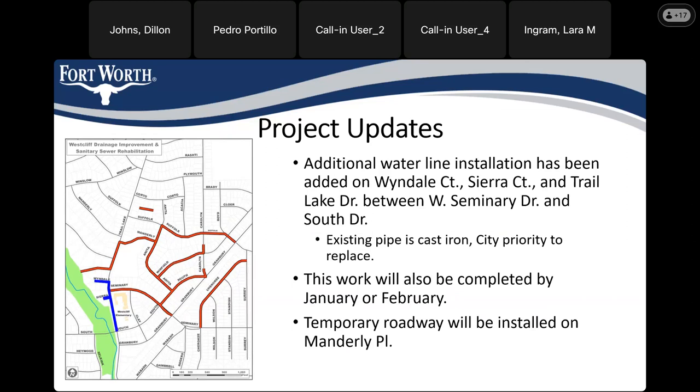In this exhibit, the streets highlighted in red are the streets planned on this project from the beginning. The streets shown in blue are the new waterline replacement. The waterline is going to be replaced on Wendale Court, Sierra Court, and Trail Lake Drive from Seminary all the way down to South Drive. The reason this was added is because the existing water pipe is cast iron, and the city has a new priority to replace cast iron water pipe — the old cast iron has led to several big water main breaks recently.